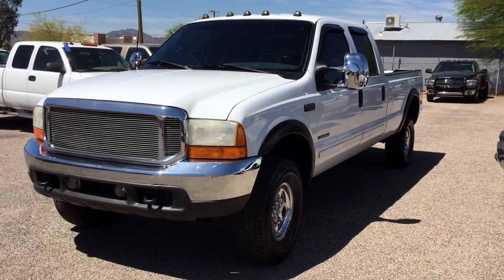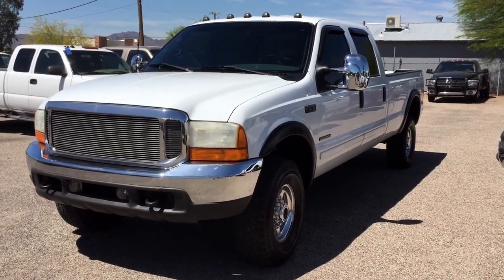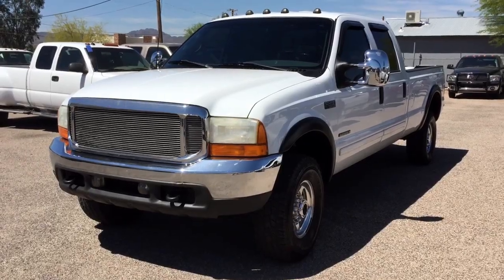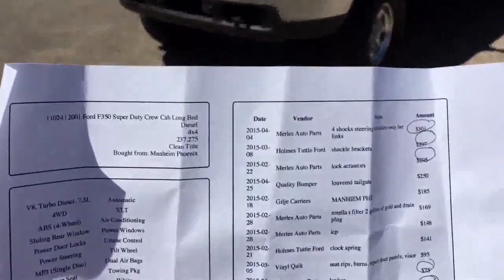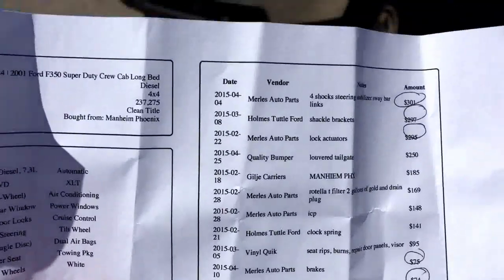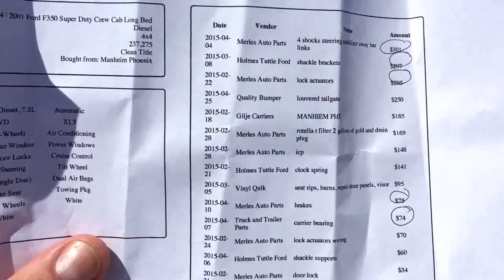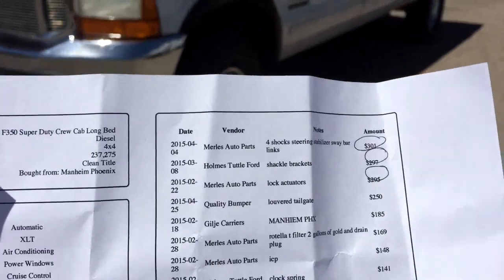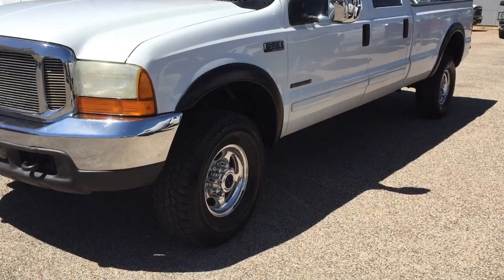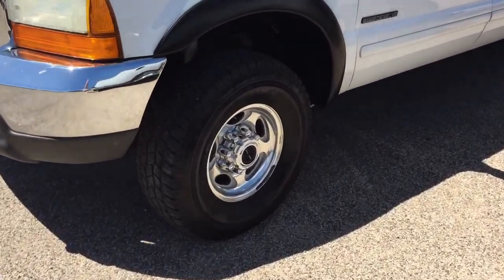We also lowered it, made it the right height, got a nice set of used tires that we had for it. This is what our inspection looks like — and usually this section should be a lot less than it is. When it's this deep it means we spent a fortune, and when we spent a fortune it's because we like something. A 7.3 4x4 is something we have to save — they're like an endangered species.